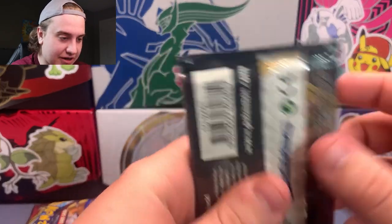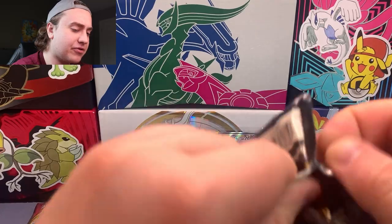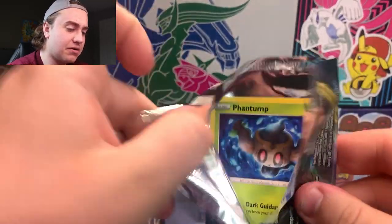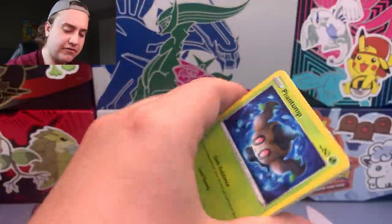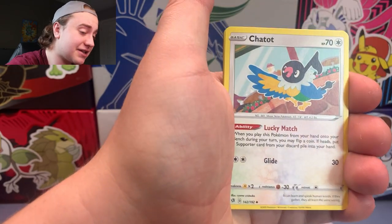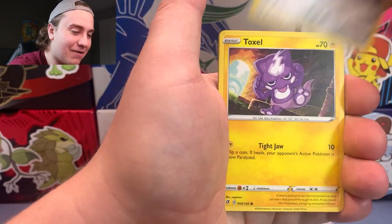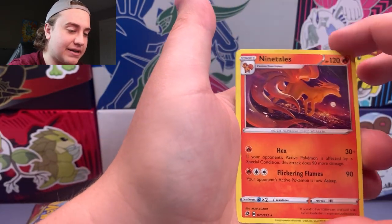Rebel Clash — I think the only time we've actually opened this pack on the channel was when I opened one of every Sword and Shield pack. Hopefully we can pull something good; I think there is a Giovanni full art in Rebel Clash, if I'm not mistaken. Bronzor, Toxel, Applin, Dharmaka, Pulsand, and the rare is a Ninetales non-holo — sticking with some Rebel Clash trend there.